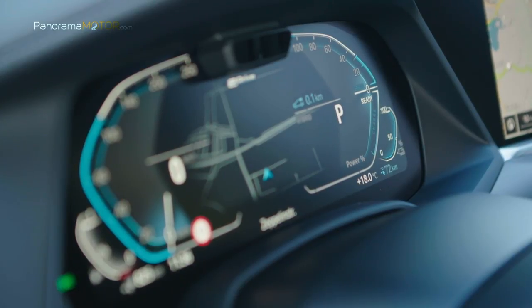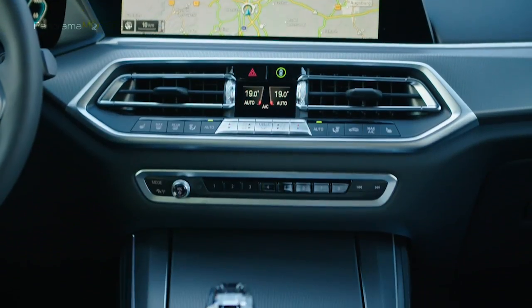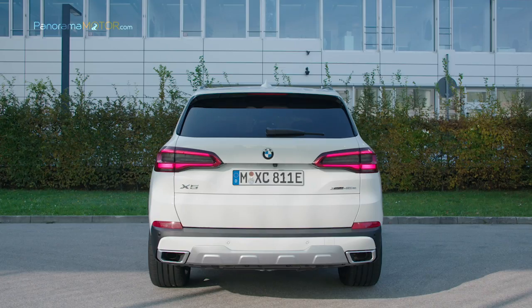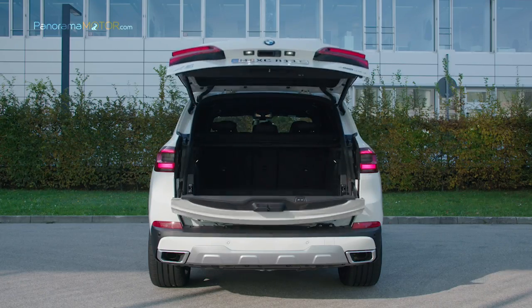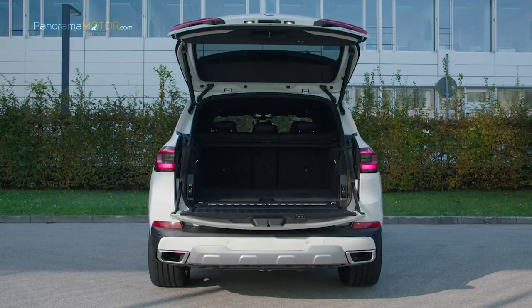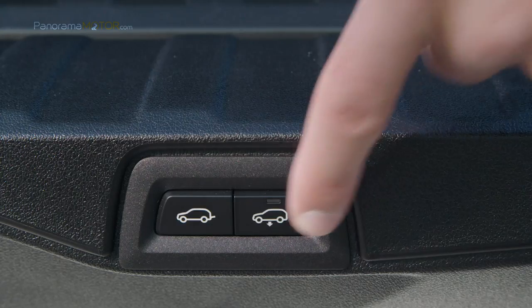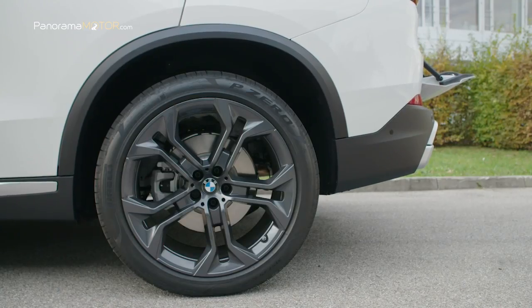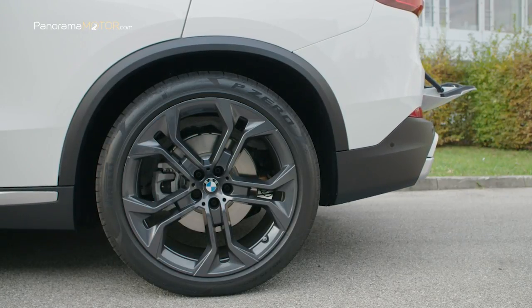Gracias a la batería de alto voltaje colocada en el área de la parte inferior del vehículo, el centro de gravedad es más bajo que en las variantes con alimentación convencional. El volumen del maletero del X5 xDrive45e es de solo unos 150 litros menos. Cuando se utilizan todos los asientos, el volumen de almacenamiento es de 500 litros; con los respaldos traseros plegados, hay disponibles 1.720 litros. El volumen del tanque de combustible es de 69 litros.